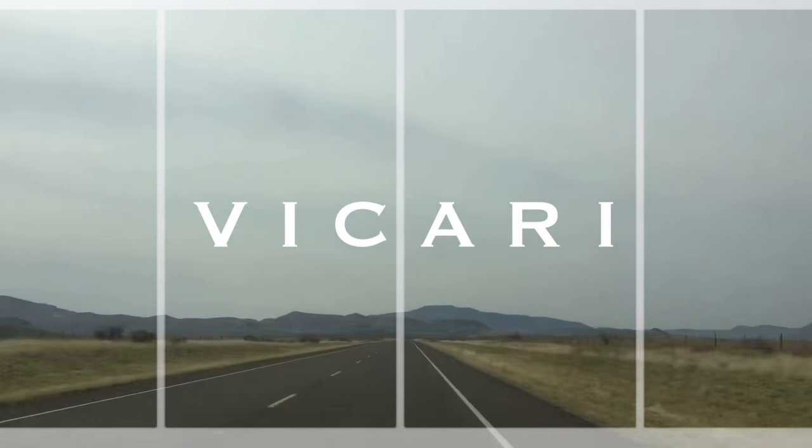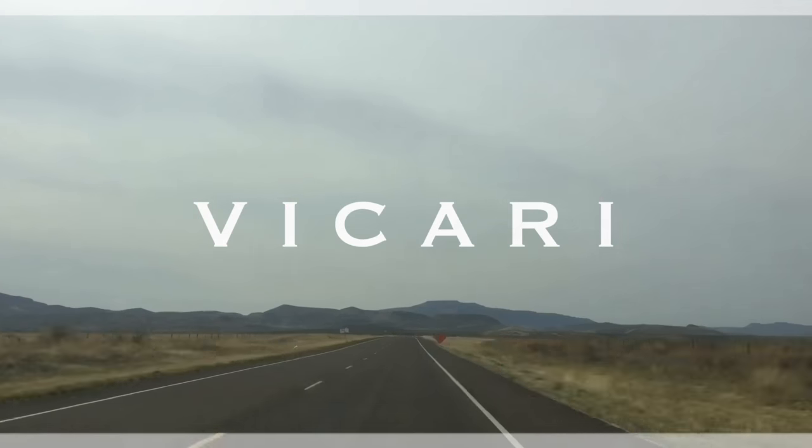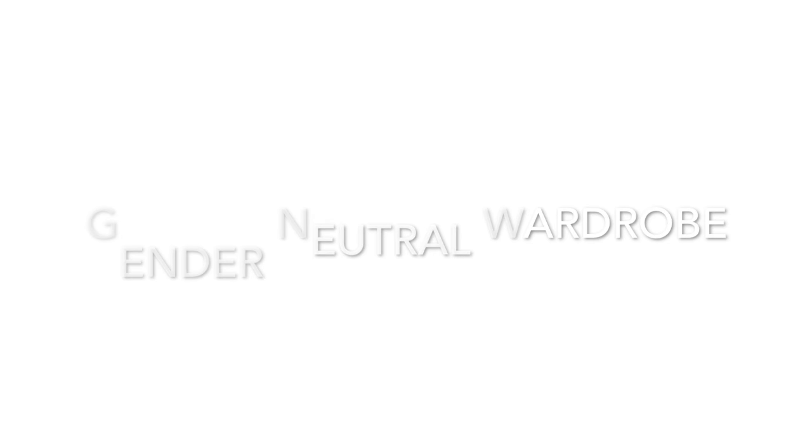Hi everybody, it's Chelsea and today I am bringing you a 20 items or less capsule wardrobe for nomads. I divided up this list into two different sections, a winter and a summer section. You can decide how many of each item you want, but this is a list of 20 things that you should definitely have at least one of. Some of these things are going to seem really obvious, but let's just get straight to it.